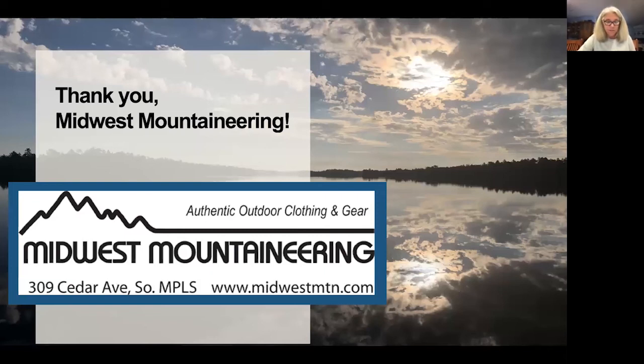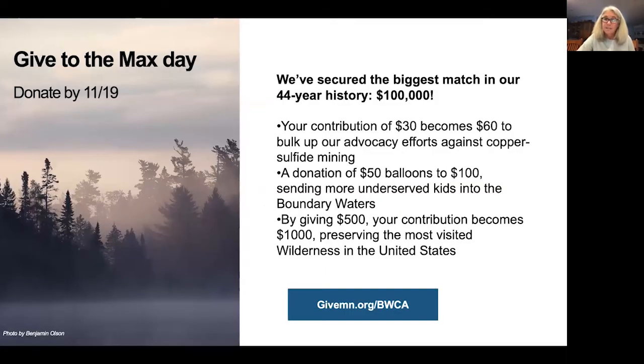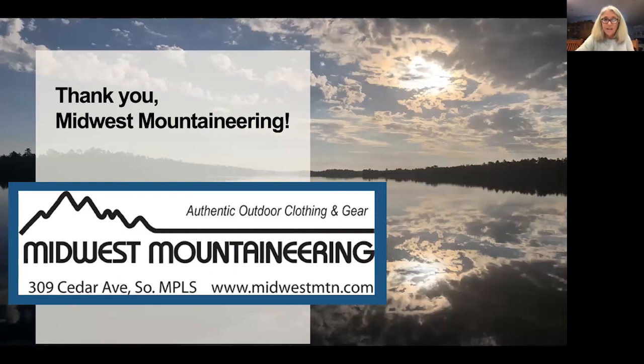I'd really like to thank Midwest Mountaineering for sponsoring today's Outdoor Adventure Expo. This has been really fun. If you're thinking about giving to the max day to different organizations, Friends of the Boundary Waters has secured a large match of $100,000, so any contribution you make will be matched. We've been around for 44 years. We send kids to the Boundary Waters and are working to help prevent mining that we don't think is very safe near the Boundary Waters. Think about the Friends of the Boundary Waters. Thank you very much.